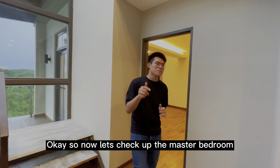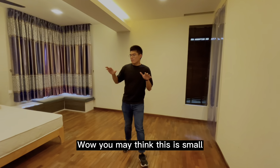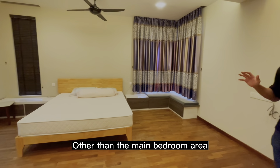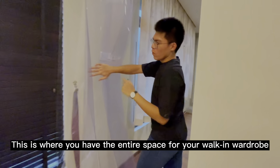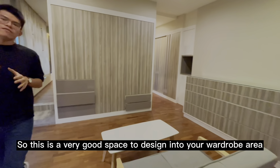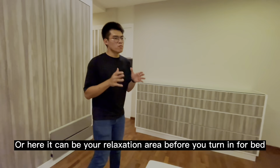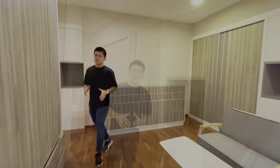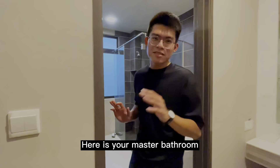Now let's check out the master bedroom. So this is the master bedroom — you may think this is small, but wait. Other than the main bedroom area, this is where you have a whole huge space for your walk-in wardrobe. This is a very good area to design into your walk-in wardrobe, or it can be your small relaxation area before you turn in for bed. And as you walk past the gigantic walk-in wardrobe, here is your master bathroom.